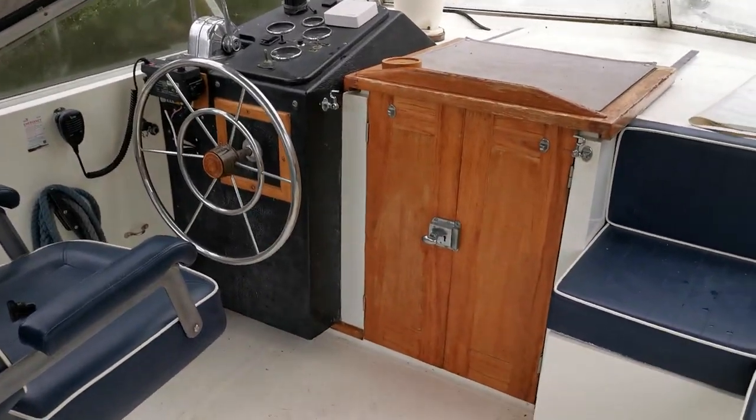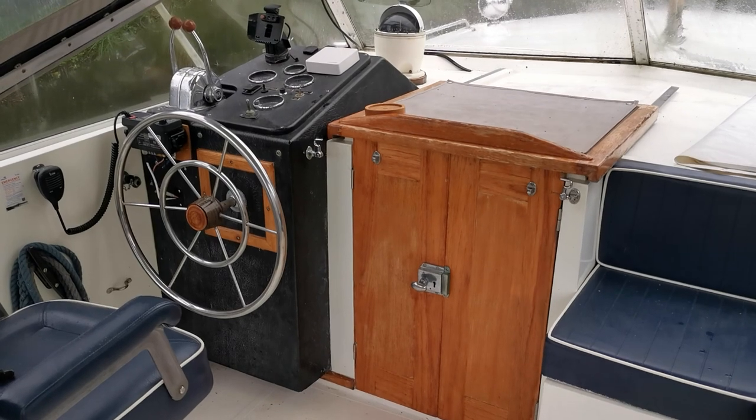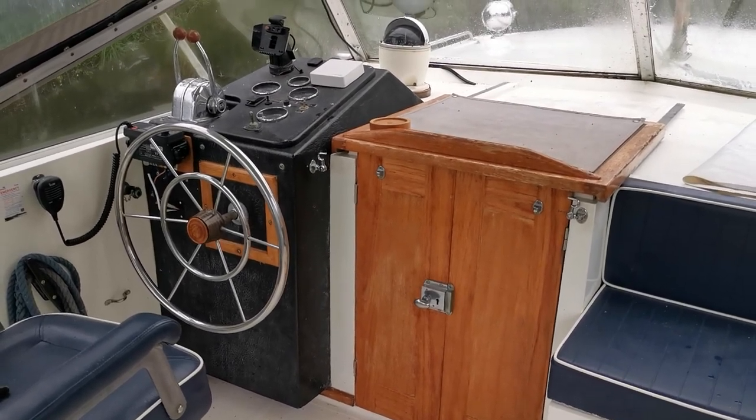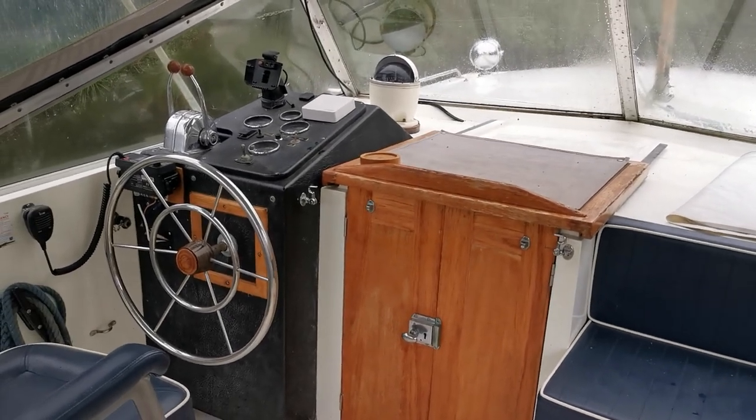That's just a quick look at the upper helm. For any more information, photographs, or everything we hold on this boat, please come and take a look at us at BoatshedNorfolk.com. Thank you very much for watching.